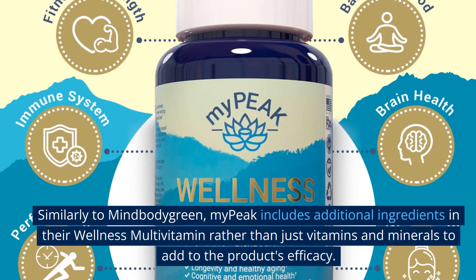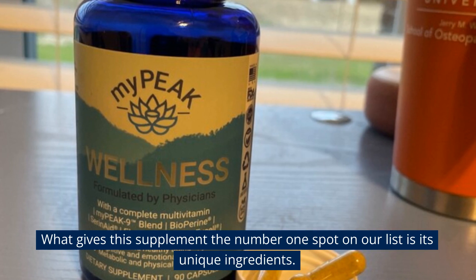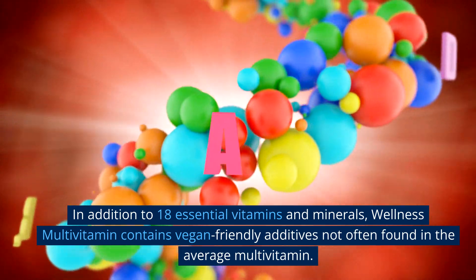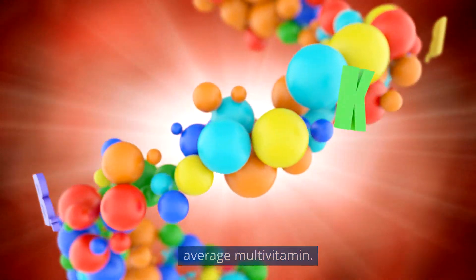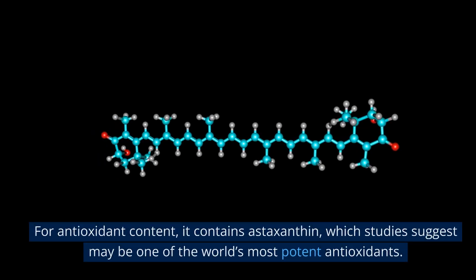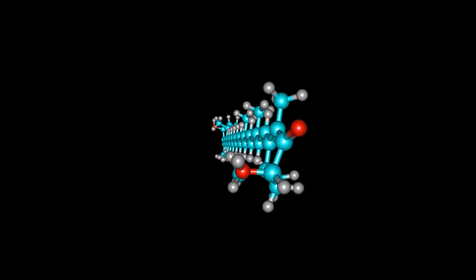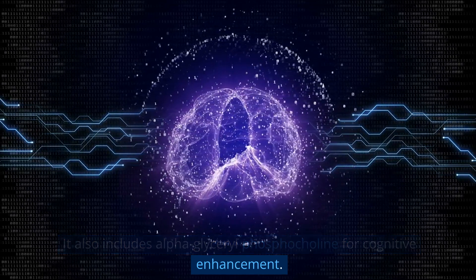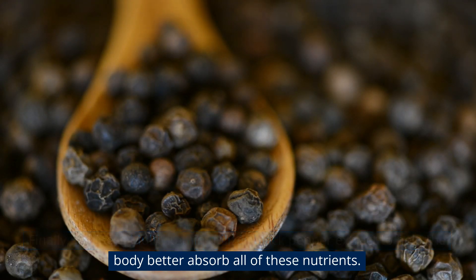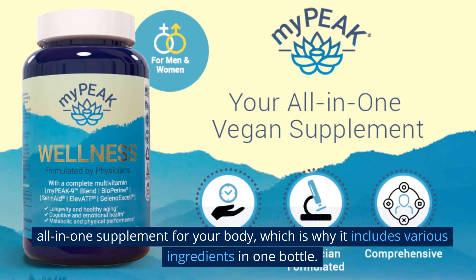Best vegan multivitamin #5: My Peak Wellness Multivitamin. Similarly to Mind Body Green, My Peak includes additional ingredients beyond vitamins and minerals. With 18 essential vitamins and minerals, it also features vegan-friendly additives not often found in the average multivitamin: ancient peat and apple polyphenol extract to improve physical performance and lessen fatigue, astaxanthin — suggested to be one of the world's most potent antioxidants — and alpha glycerol phosphocholine for cognitive enhancement.